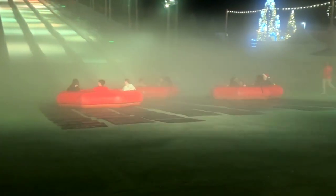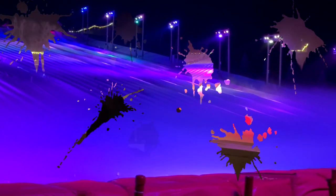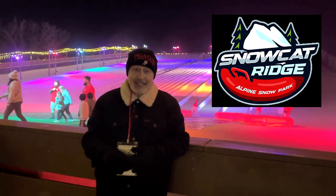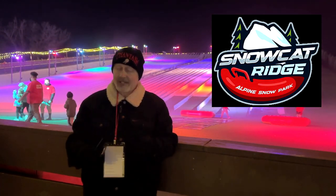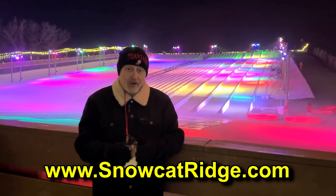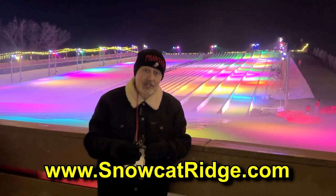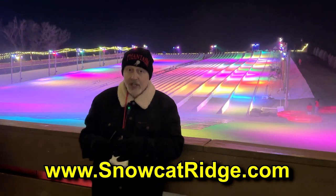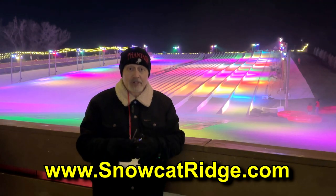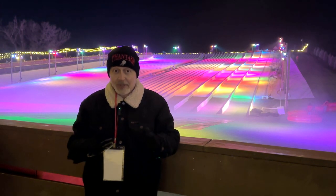Definitely check this out when you're at Snowcat Ridge. That's a look at the snowy slopes here in Dade City at Snowcat Ridge, where there is lots of Christmas snowy fun happening. Make sure you check out their website to find out all the information about how you can get tickets, hours of operation, and all the other stuff going on out here. So much fun for the whole family for Christmas.